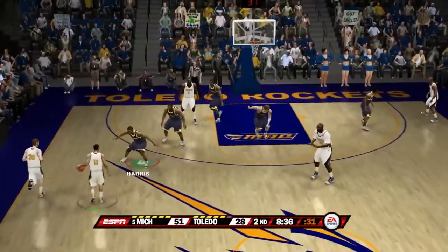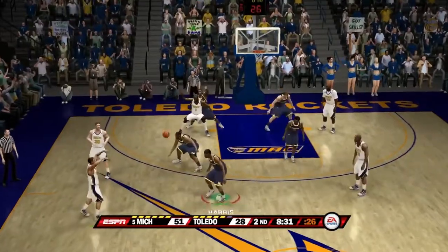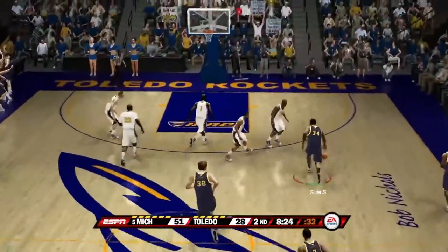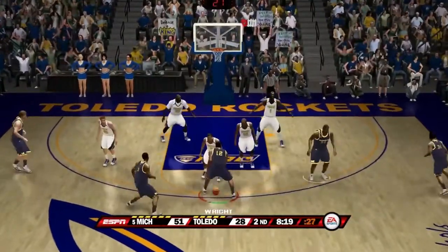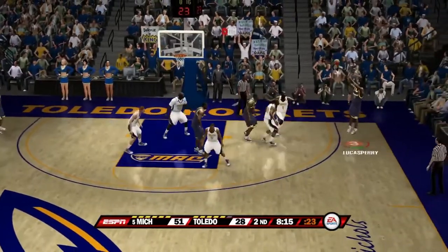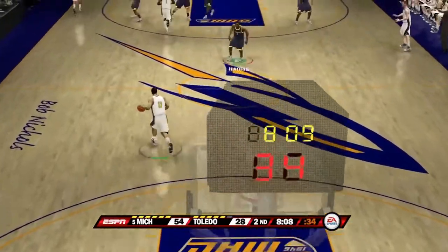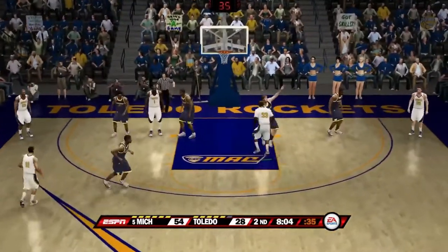Toledo is down big. They kick it down low — that shot's blocked by Zach Gibson. Here is Deshaun Sims — pass to Anthony Wright — Wright with it. There's another one from three by Lucas Perry — gets it to go again! Lucas Perry from downtown again! Michigan just cannot miss from three, or anywhere on the floor.